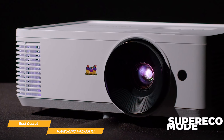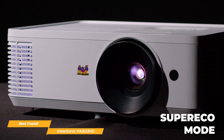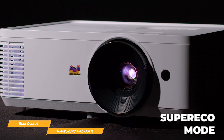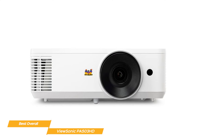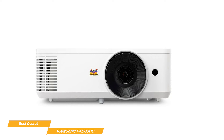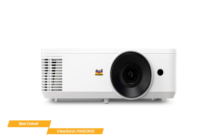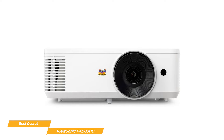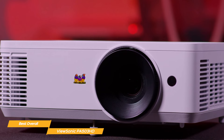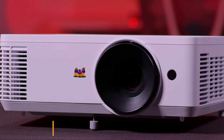The PA503HD has a super-eco mode which allows the lamp to shine bright for up to 15,000 hours, helping to provide a long lamp life so users don't have to replace it for a long time. Although it's less affordable than the Veritek P8 for similar performance, the ViewSonic PA503HD features a super-eco mode, user-friendly intuitive menu, hassle-free setup, and a powerful 4,000 lumen 1080p FHD resolution. For those looking for a budget-friendly projector with a high-quality viewing experience, the PA503HD might just be the right pick.